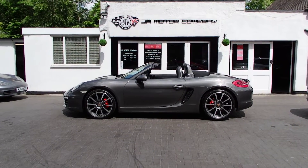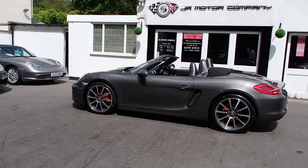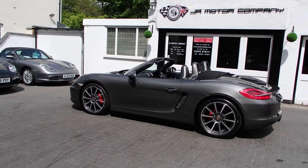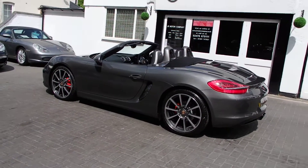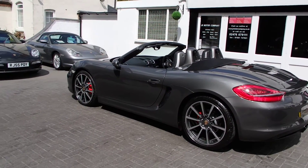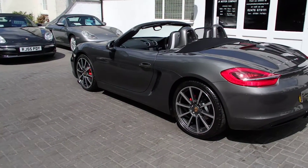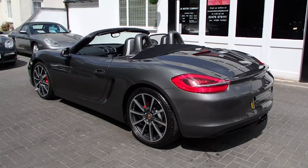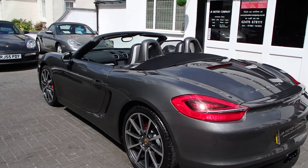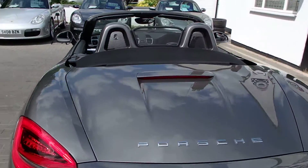Hi everybody. Right, so we've got a real special one now — 981 boxed up, 2.7 PDK in agate grey with 20-inch Carrera Classic alloys, fully refurbished, wrapped in Michelin tires. It's got a big spec: sports exhaust tailpipes, and the rollover bar painted in body colour, which looks lovely — it's a really nice option that is.